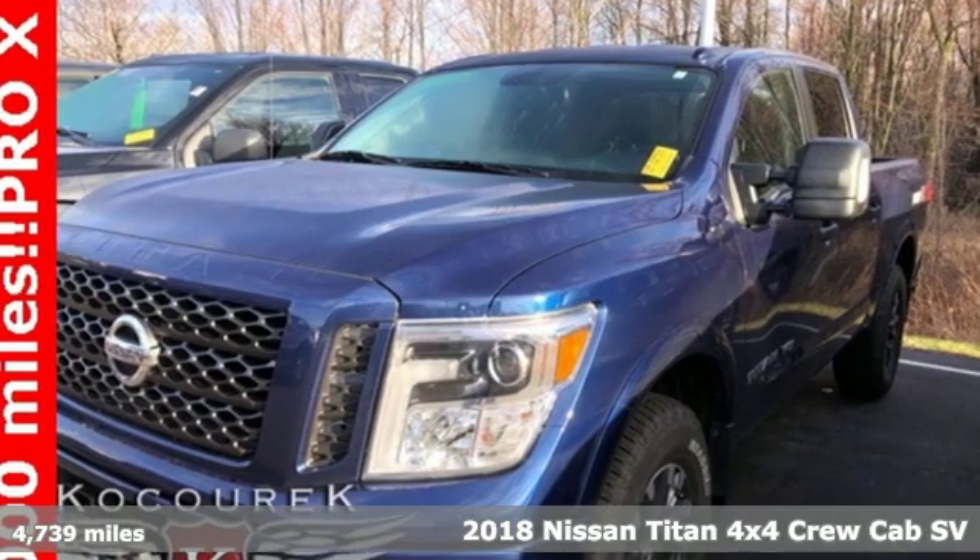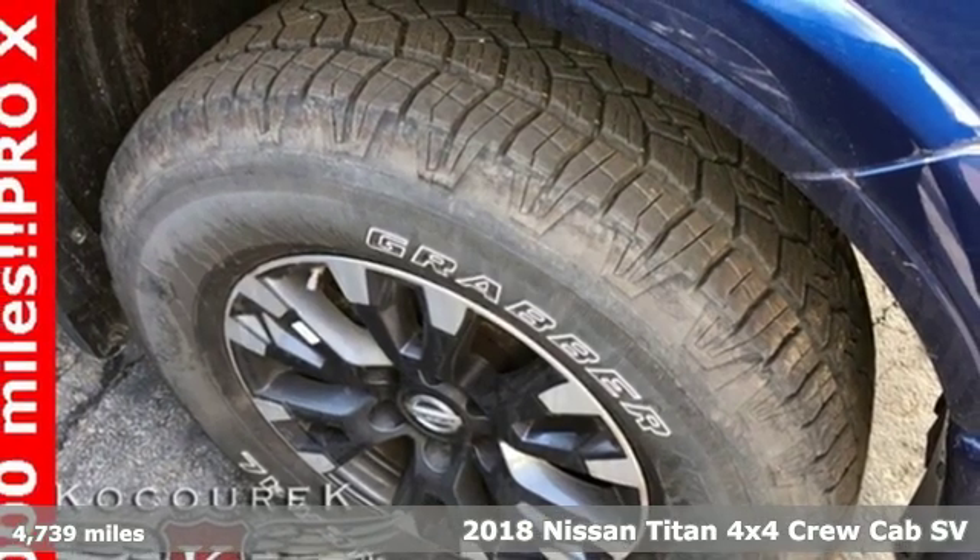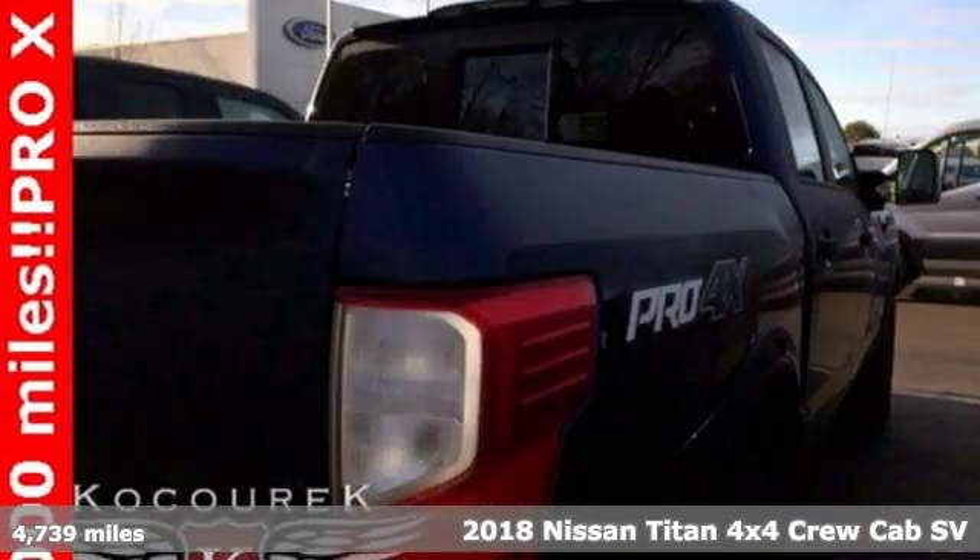It's a 2018 Nissan Titan. For industry. For the worksite. For every duty. For every day. This is the Titan.